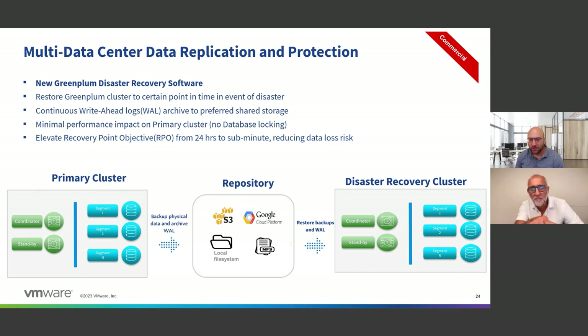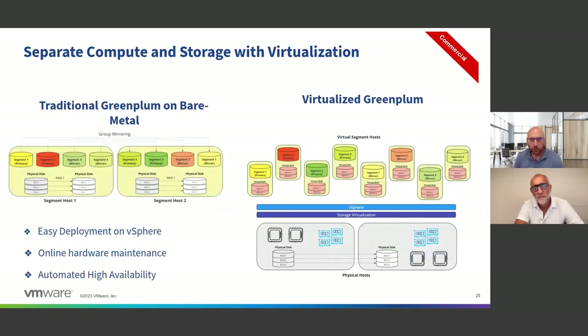One thing to note on the slide: the rename from 'master' to 'coordinator' is an important change for Greenplum 7 customers. Also worth noting: the DR solution is also available for Greenplum 6 customers — we were able to backport it, so it's available for both GP6 and GP7. Similarly, the Command Center has a version for GP6 as well, though GP7 has all the latest features.